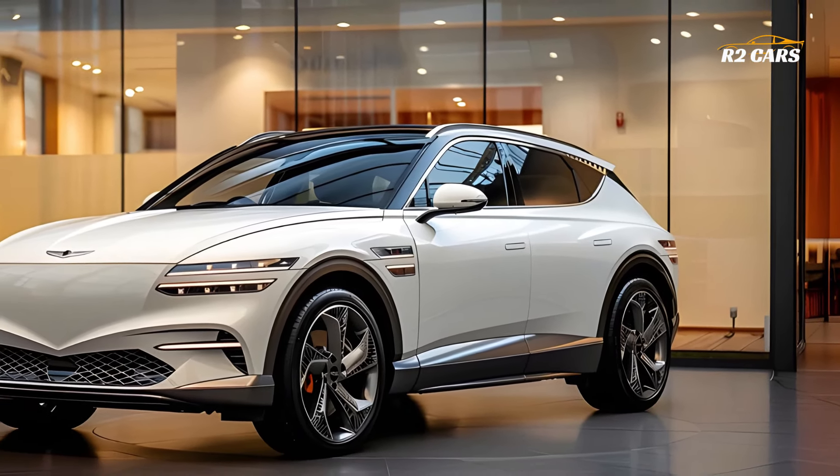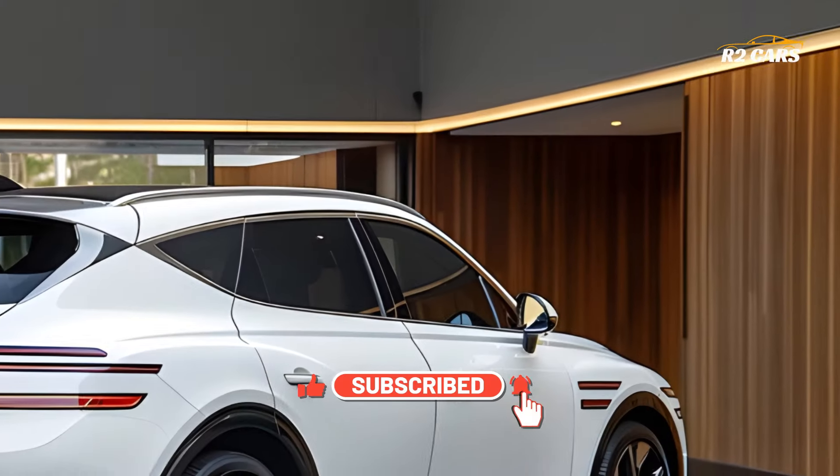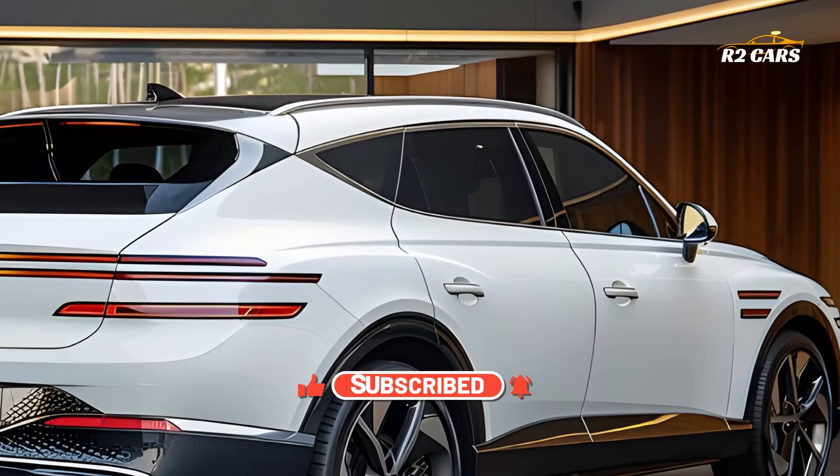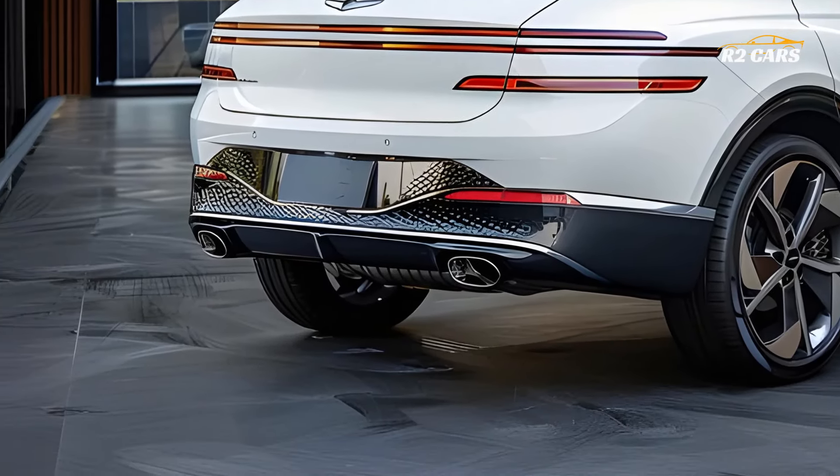In addition to enhancing its remarkable economy and performance, the GV60's distinctive design makes it stand out in the competitive electric vehicle market. This vehicle's remarkable performance and range are powered by the groundbreaking GV60 electric drivetrain.